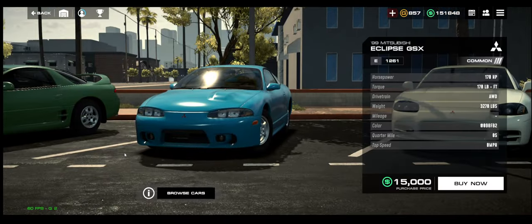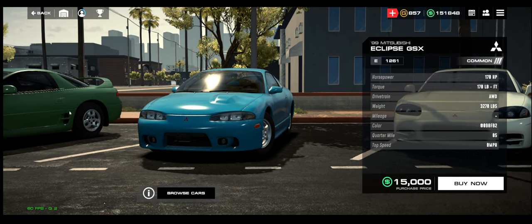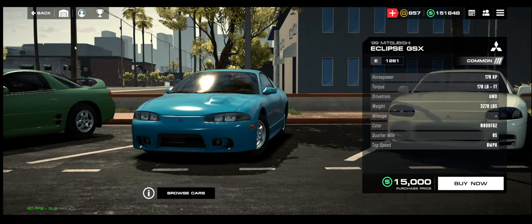That is a nice blue — I like the green next to it too, it's a nice green one. Anyway, I hope you guys enjoyed this deep dive into the changelog. I'll talk to you guys later — peace out.